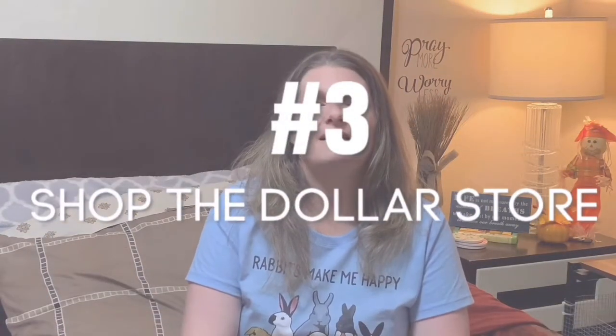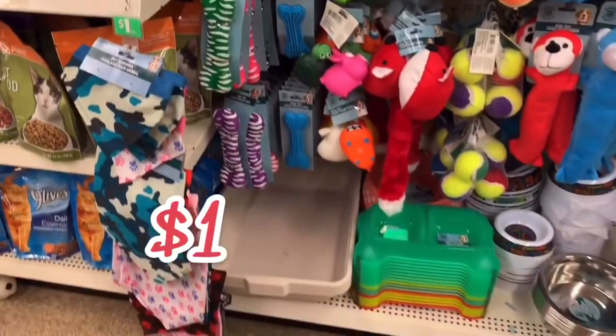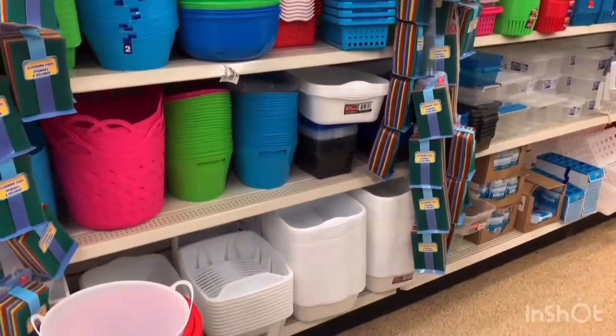Instead of buying a small pet litter box or an expensive cat box, you can go to your local Dollar Tree or 99-cent store. There you can look in the pet section and they generally have a good-sized cat box that you can get for only $1. If they don't have cat litter boxes in their pet section, you can go to the storage container section. They have a large variety of storage containers in different shapes and sizes — I'm sure you can find something that would be great for a litter box for your rabbit.